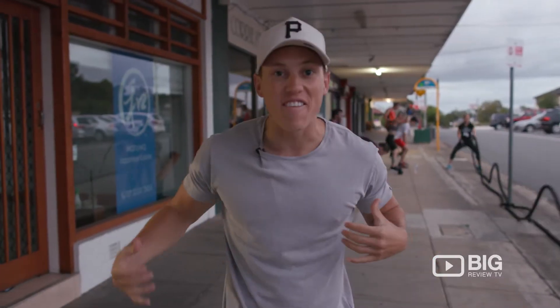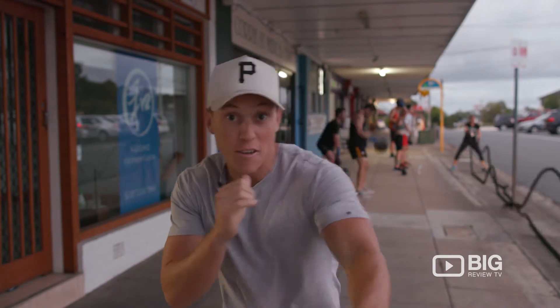Good afternoon, big reviewers. Today the team and I are checking out Tough Technique Boxing. The guys here are ripping into some training. I'm excited to see what it's all about. So let's go.